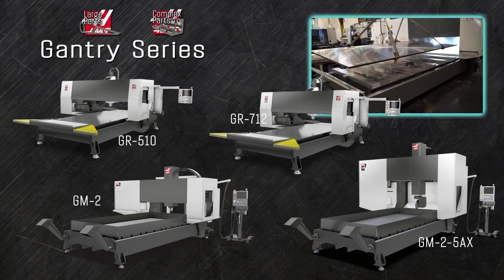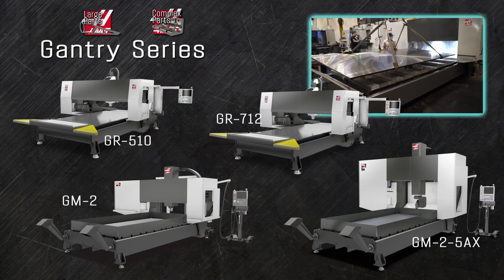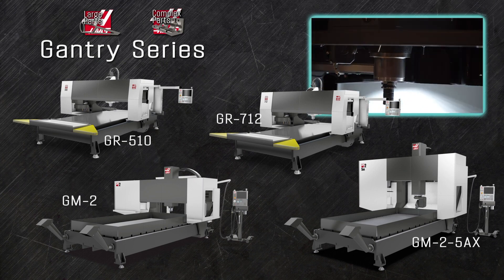The Gantry series mills are built to machine flat sheet materials and things like airframe components that are just too big to fit inside a traditional mill. The 8,100 RPM spindle is suspended from an overhead gantry that travels the length of the 10-foot long table.